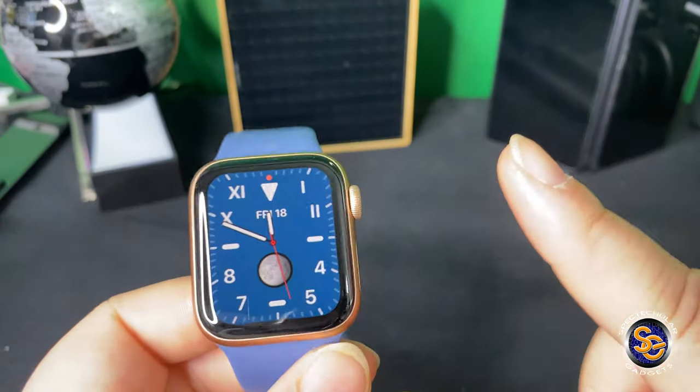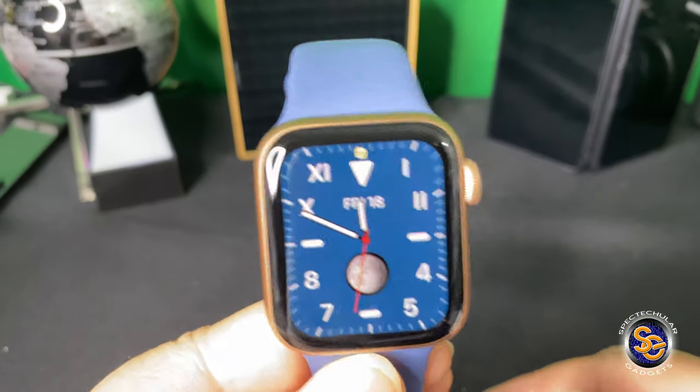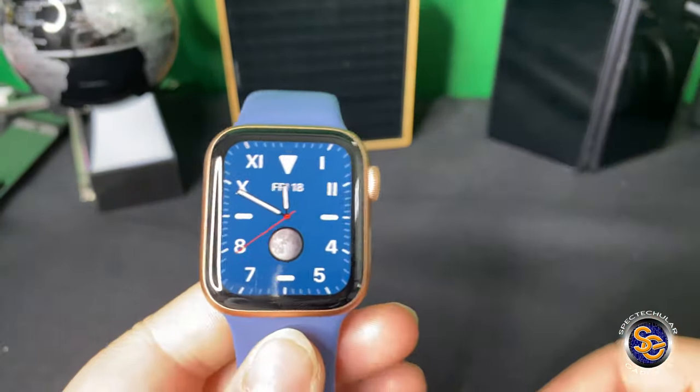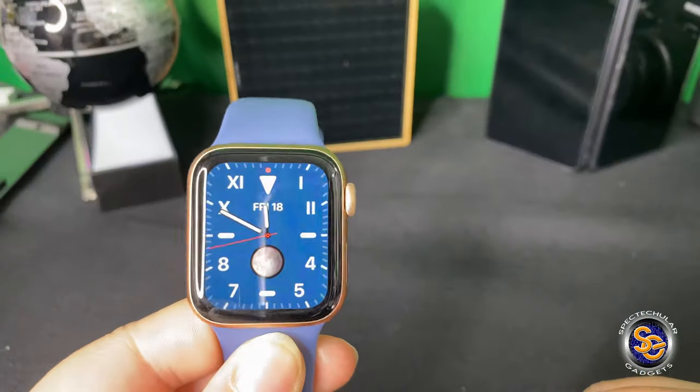So number one is I do like the vibration when getting notifications or any type of alerts. Number two — basic, but I do like the way that it looks. I really do like the way that it looks. I do like rounded watches, but this is just different.